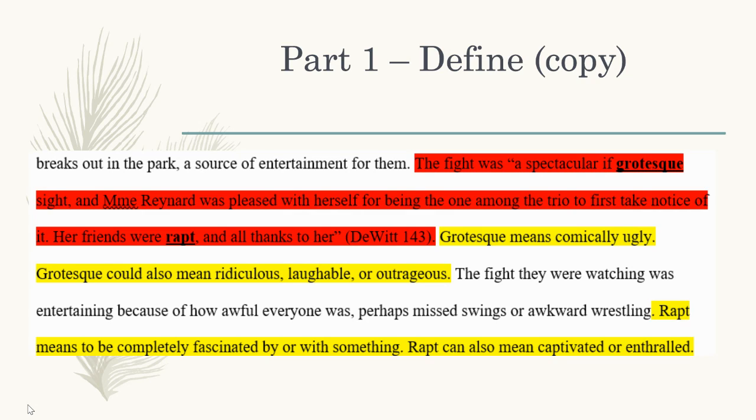You have the piece of textual evidence — the example from the book — with the vocabulary words in it. Take a moment to read this. Here you will see that the example has one definition: grotesque means comically ugly. It could also mean ridiculous, laughable, or outrageous.